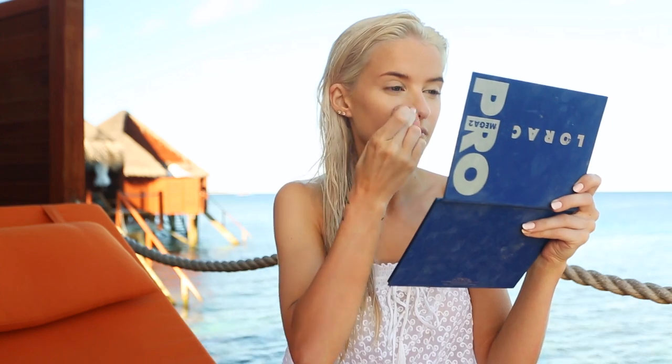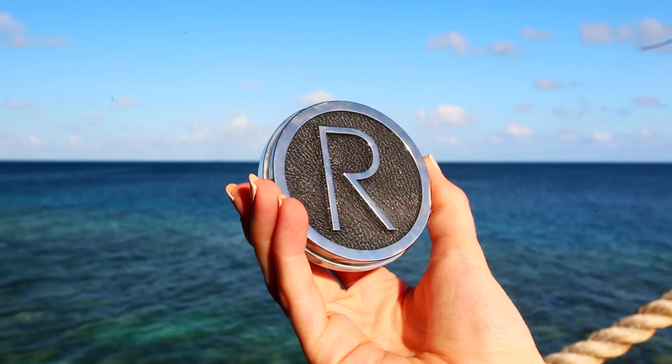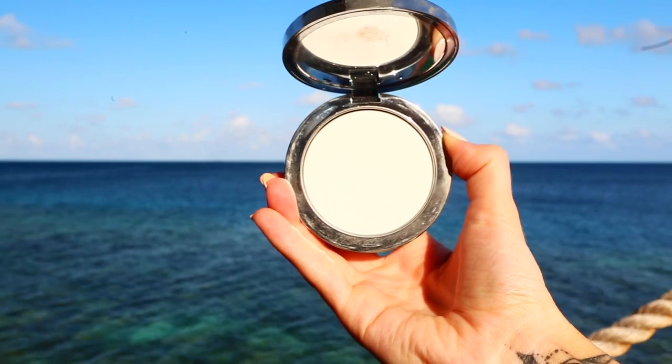I also like to work the concealer down the side of the nose and onto my chin, just to perfect everything on my face. Now I'm going to use the Rodial Setting Powder in the translucent shade just for a bit of powder, though to be honest I probably didn't even need it because my skin is so dry right now.